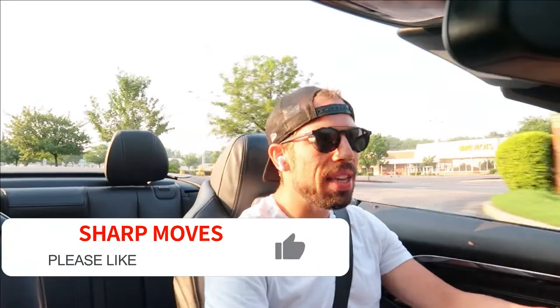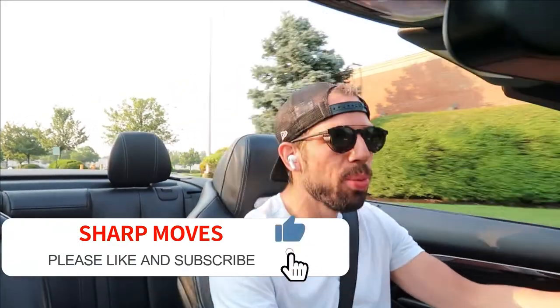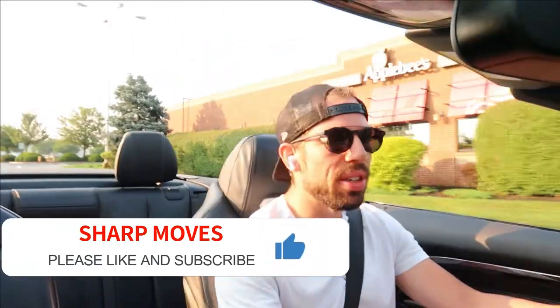Welcome back to the channel. Today you join me in the 2016 BMW M4 Convertible. A lot of you guys, if you follow my channel, you've seen the cars I've been driving recently. My last vehicle was a Toyota Supra, which was a little four-cylinder. This is quite a different experience.